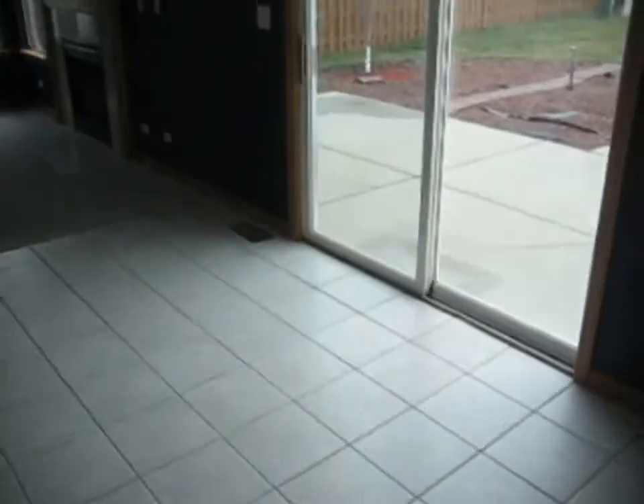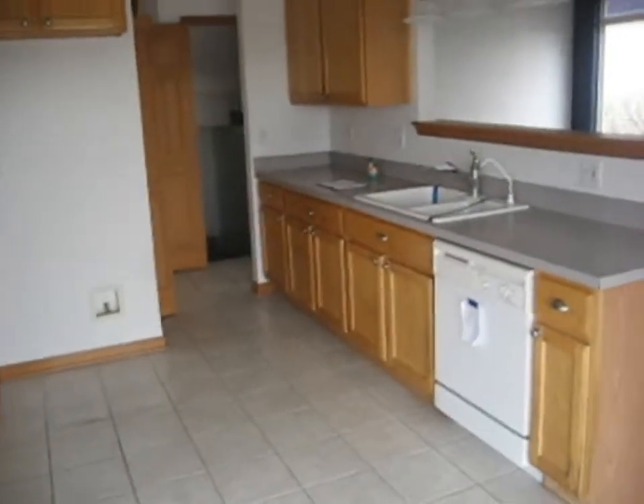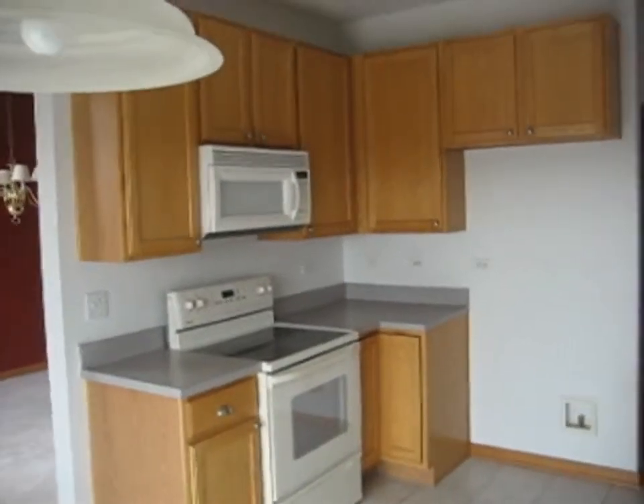The kitchen has a ceramic tile floor. We've got table space and a sliding patio door here to the right. The rest of the kitchen to the left — it does have a dishwasher, oven, stove, and microwave.